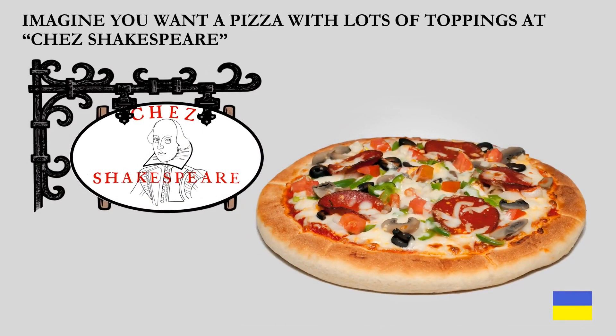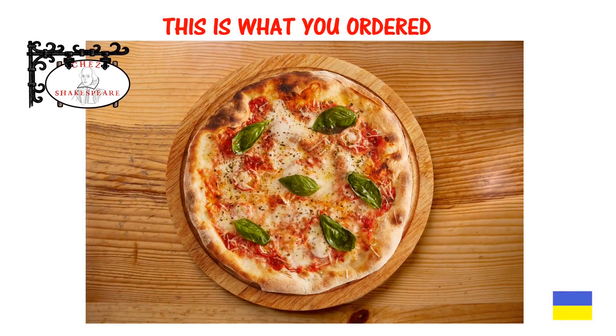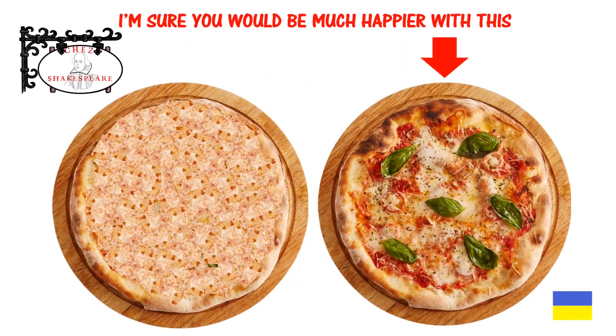Imagine you want a pizza with lots of toppings at Shea's Shakespeare. This is what you ordered — note the color, the different textures. This is what you got: all cheese, no topping. I'm sure you would be much happier with all the different toppings.